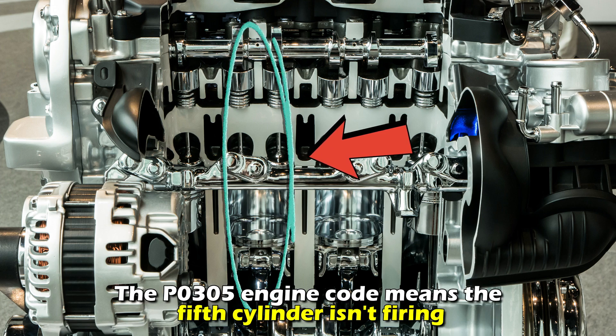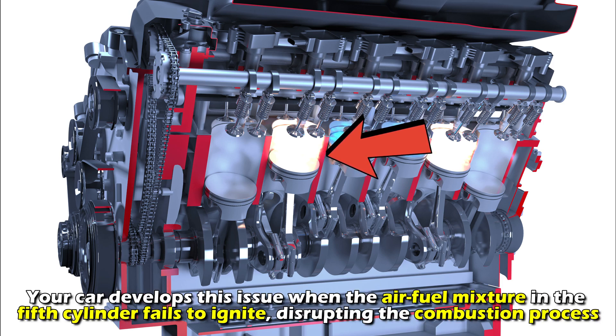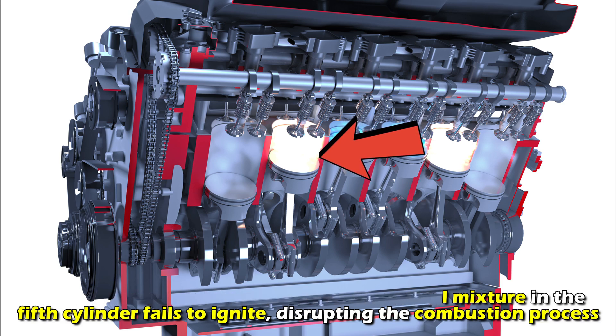The P0305 engine code means the fifth cylinder isn't firing. Your car develops this issue when the air-fuel mixture in the fifth cylinder fails to ignite, disrupting the combustion process.